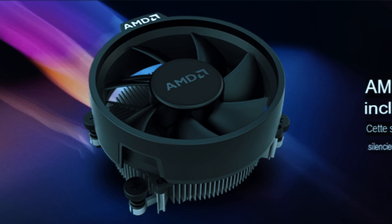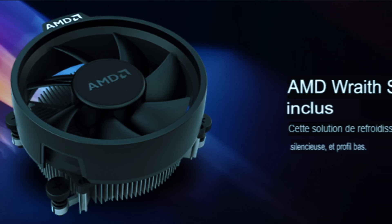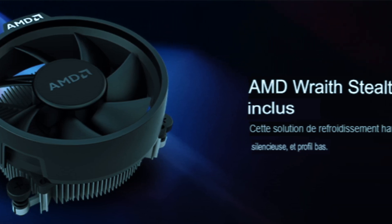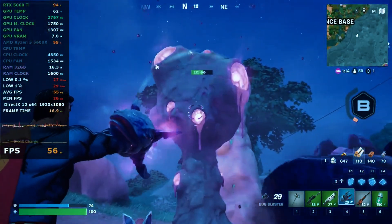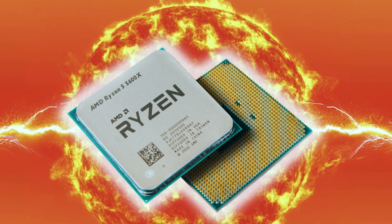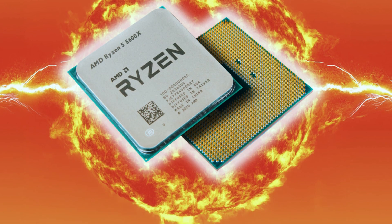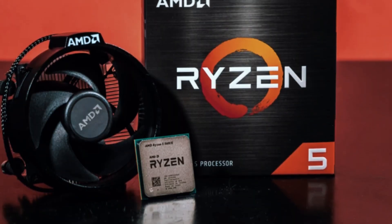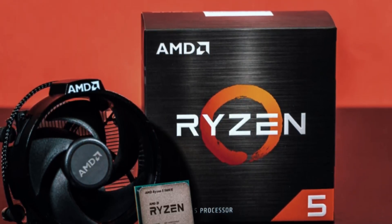This CPU also ships with AMD's Wraith Stealth Cooler, which helps keep total system cost down — a nice touch if you're putting together a build on a tight budget or don't want to buy a separate cooling solution right away. Performance-wise, it's still more than capable in today's games. You'll see smooth gameplay across most titles, even when paired with mid-range cards like the RX 6700 XT or RTX 4060 Ti. In productivity, it handles basic tasks well, though it's not built for demanding workloads like video rendering or 3D modeling. What really makes the 5600X appealing now is the price — with deep discounts and frequent bundle deals, it's often one of the cheapest ways to get into Zen 3 without sacrificing too much performance.